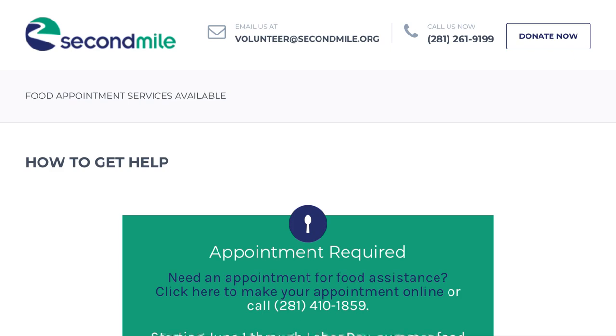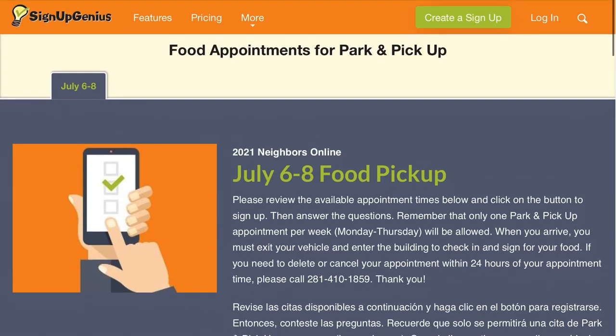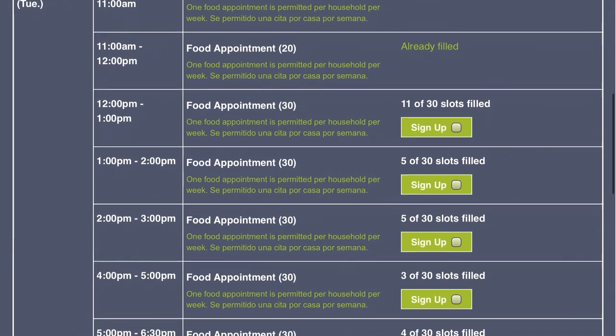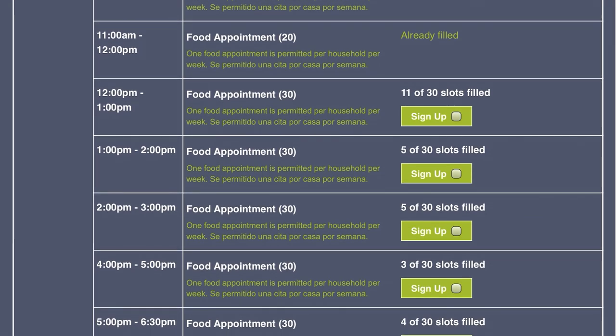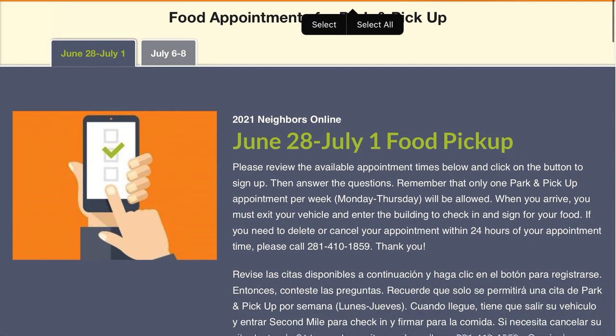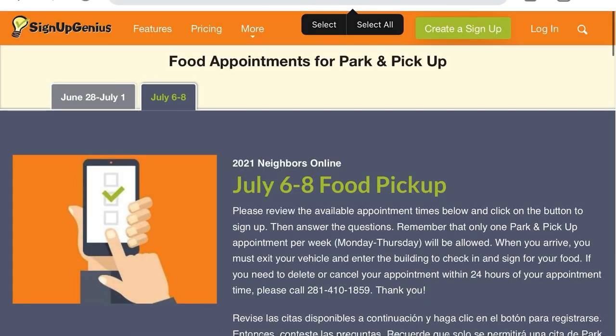Once you click in the green box, an appointment website will pop up on Sign Up Genius. You'll see available appointment dates and times. Sometimes in the top left you'll see more than one tab, especially when we've added new dates. Be sure you've clicked the tab with the correct week of dates that you're looking for.